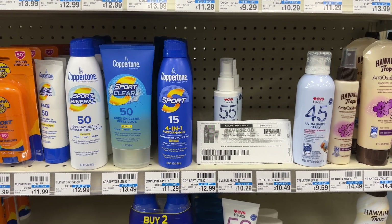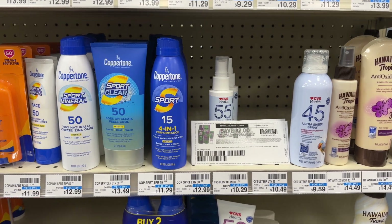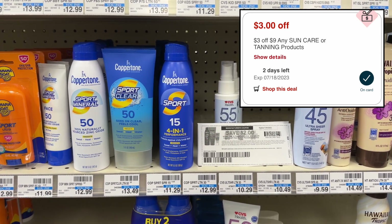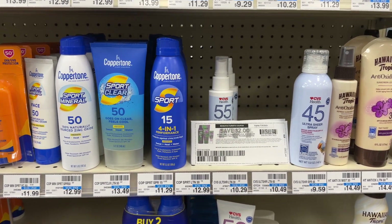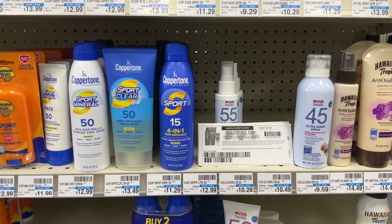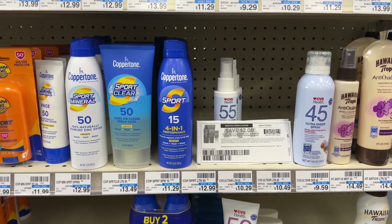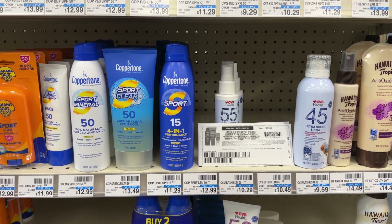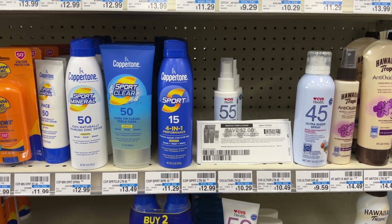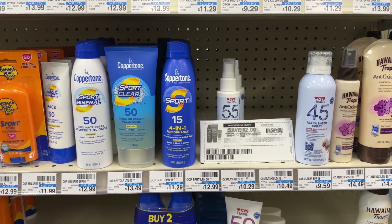Next we have a deal on Coppertone sunscreen. Coppertone is spend $20 get a $10 extra buck — already 50% off. The cheapest ones at my store are $11.29, so grabbing two totals $22.58. I have a $3 off $9 sun care CRT from a CVS email — always check your CVS emails for store coupons, sometimes hidden at the bottom. I'm also using two $2 printable coupons from coupons.com from a couple weeks ago. With those coupons I'm left to pay $15.58, earning back $10, making my final cost just $5.58 for two sunscreens. If your store has them closer to $9.99 each your cost would be significantly cheaper.